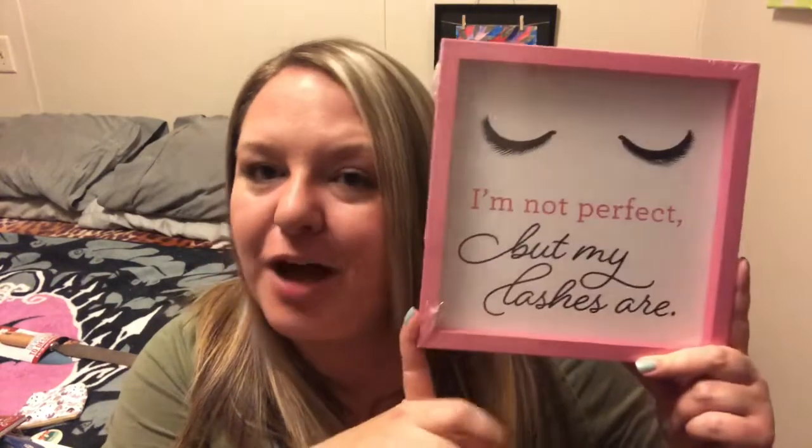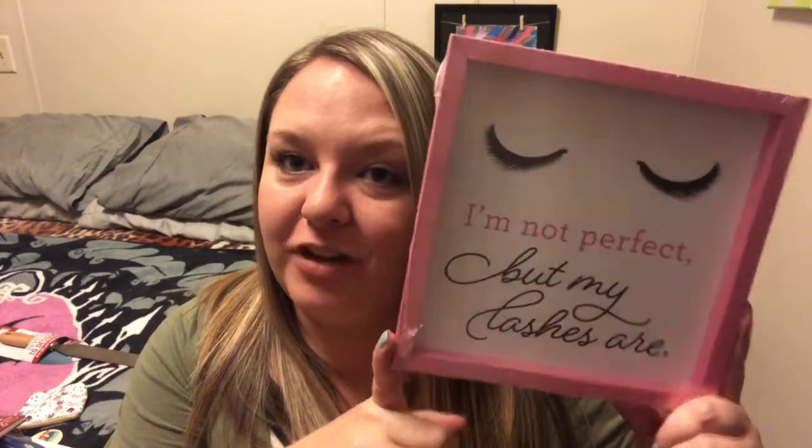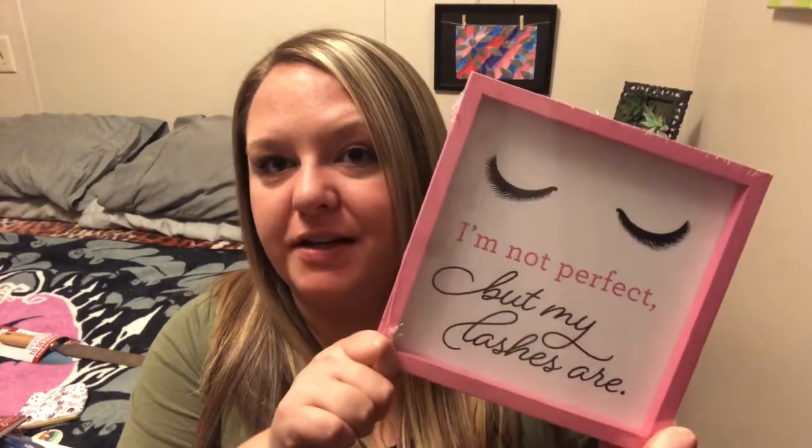Another thing that I have kind of had on my wish list and finally found was this sign. It says, 'I'm not perfect but my lashes are.' I have naturally super long eyelashes so I don't have to get extensions or anything. I've just been really wanting this for my bathroom, so super excited to find this.